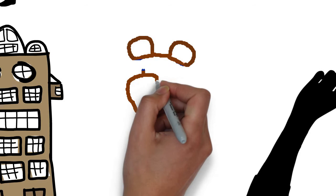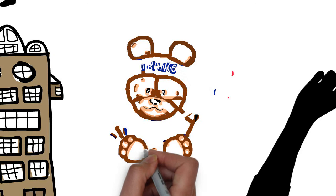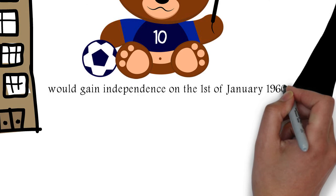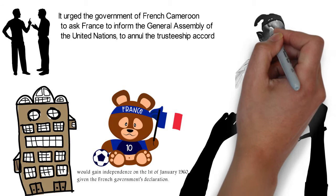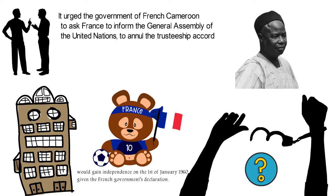And so, on the 5th of December 1958, the United Nations General Assembly decided that Cameroon, which was under French administration, would gain independence on the 1st of January 1960, given the French government's declaration. And so it happened that Cameroon became an independent nation with Ahmadou Ahidjo as its first president.